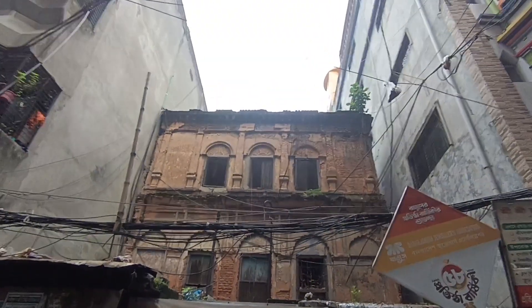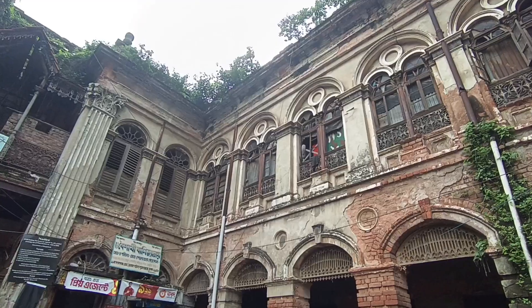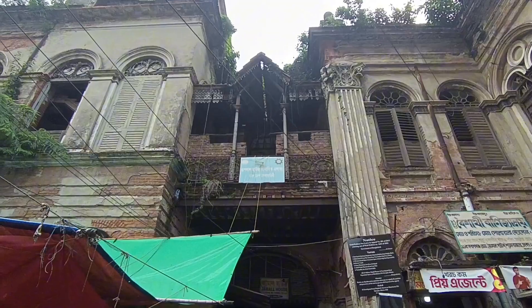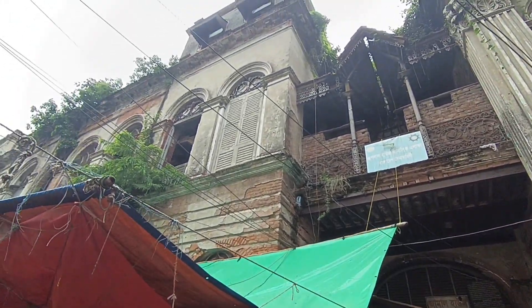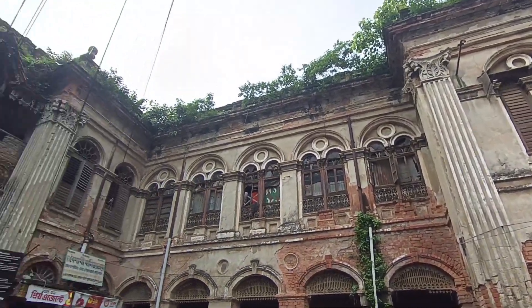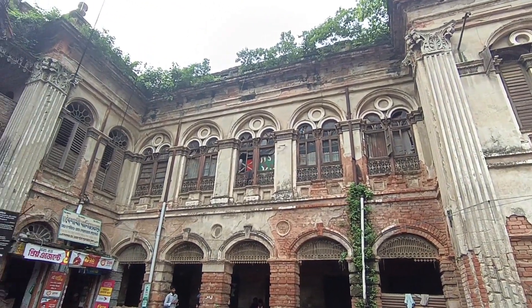Another old house. It's a Ruplal house — a beautiful Ruplal house. Now protected by the Bangladesh army.